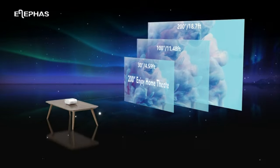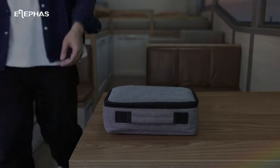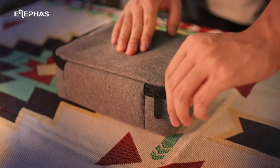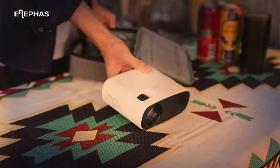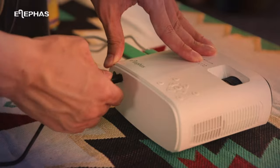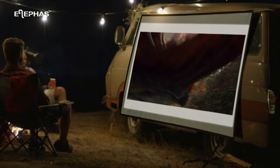With multiple connectivity options, the Mini Projector adapts to various devices seamlessly. Simply connect your smartphone, tablet, laptop, gaming console, or other media players via HDMI, USB, or wireless screen mirroring, and enjoy hassle-free content projection. The Mini Projector is not just for entertainment — it's a powerful tool for work and business presentations too.